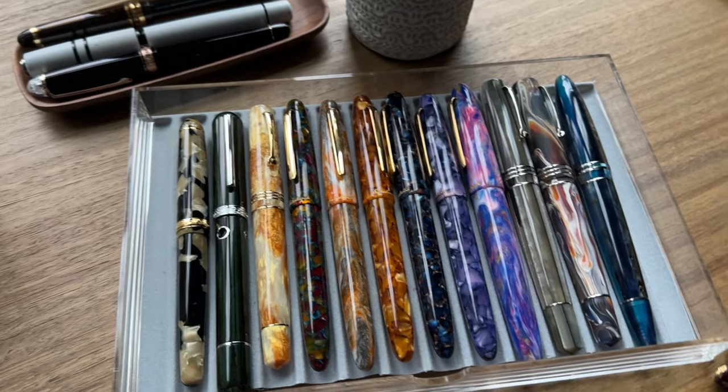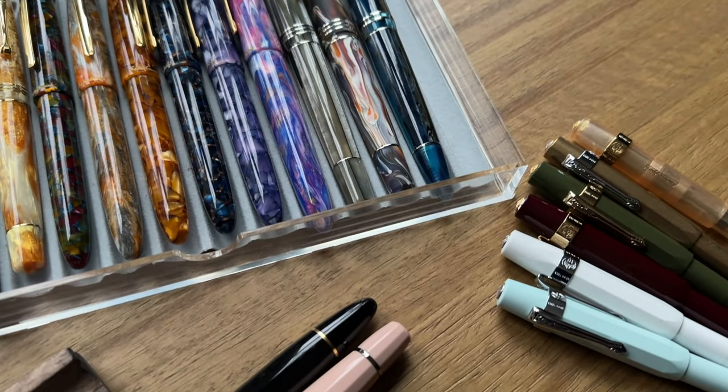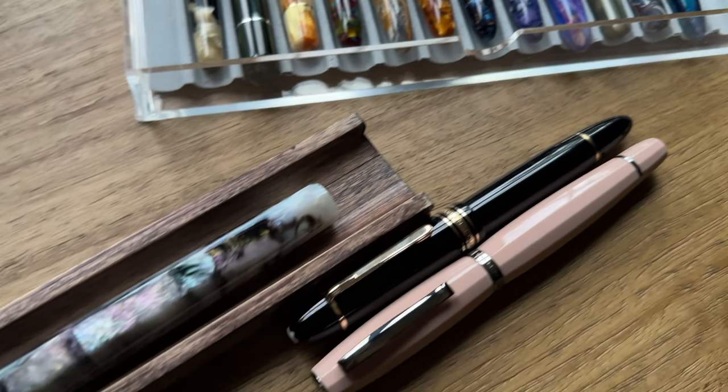Hi everybody, welcome back to another video. My name is Lori and today I am going to review my updated fountain pen collection. It's been six months since I released a fountain pen collection video, and it's been about a year since I became obsessed with fountain pens. I'm loving the hobby. It brings me joy every day to write with these fine writing instruments. Today I'm going to go by brand and show you all the pens I have within each brand family.